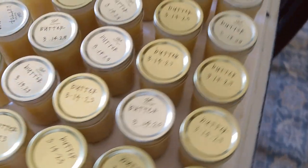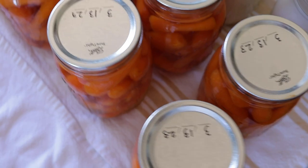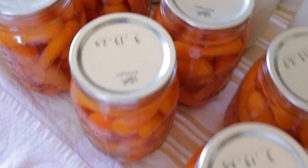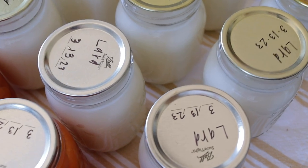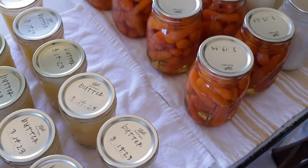I just got these labeled — on the butter I wrote 'butter' and then the date, and on the carrots it's pretty obvious what it is so I just write the date. On the lard I do label it as 'lard' with the date also, just because the butter and lard pretty much look similar — just a little bit of a color difference.